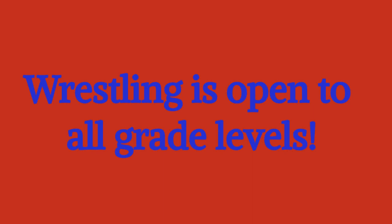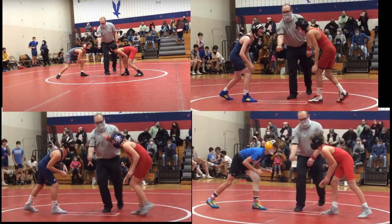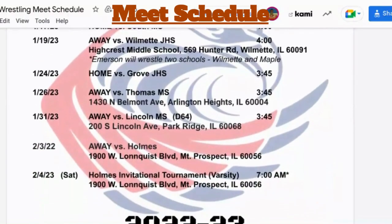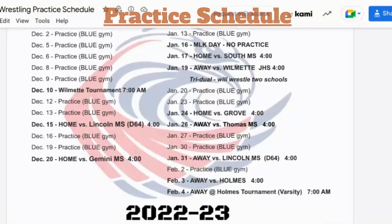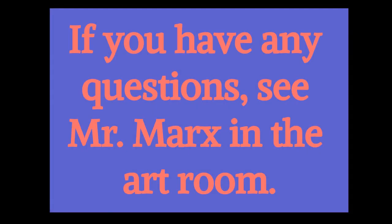Wrestling is open to all grade levels. If you have any questions, see Mr. Marks in the art room. We are hoping for a strong turnout on November 3rd after school in the fitness center. All grade levels are welcome to join and we are looking for wrestlers of all sizes.